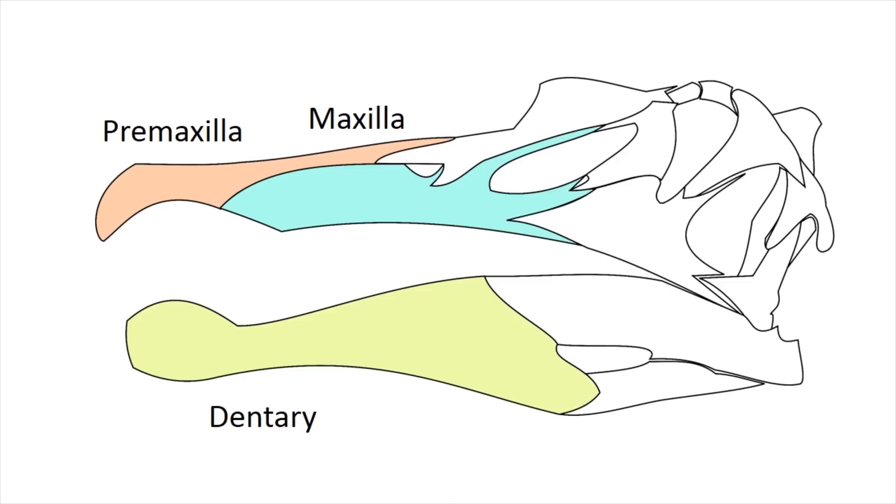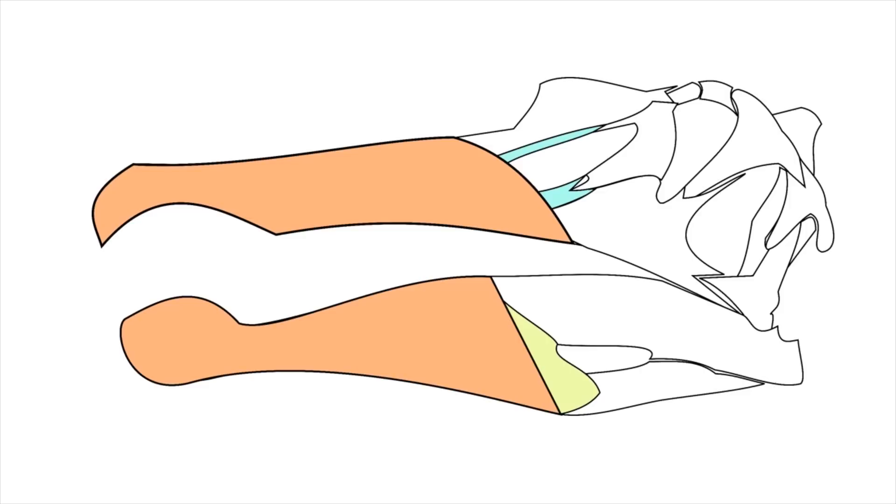As well as the loss of teeth, a protective layer called the Ramphoteca developed around the beak. It is composed of keratinised epidermis and is found in all living birds.